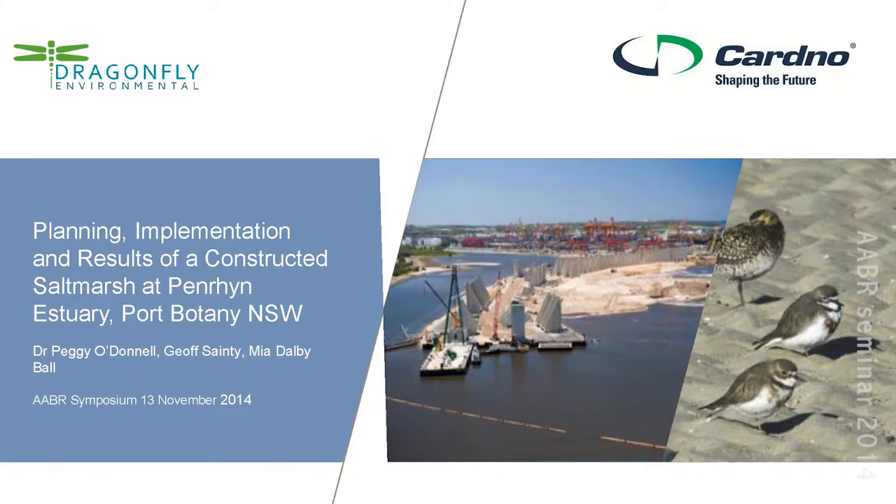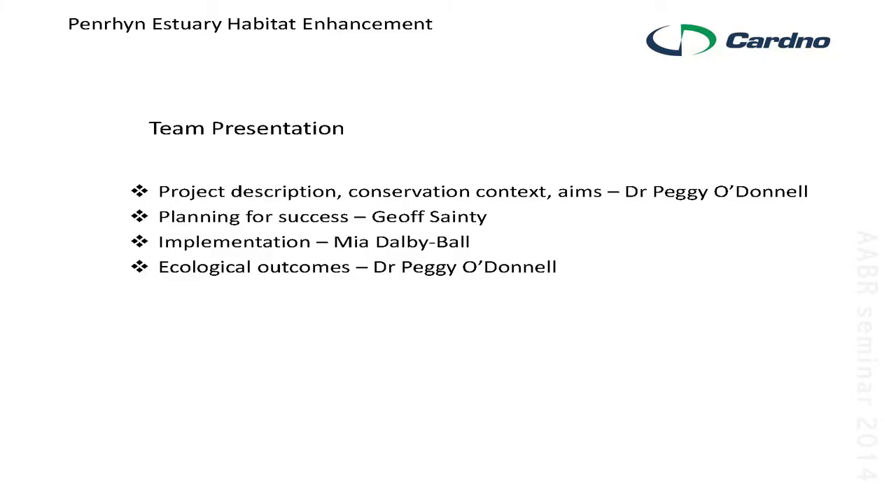Good morning. We're playing a tag team game on this presentation because it's a very large project with many facets, and we've been told to keep it down to just salt marsh. We're going to have the project description, conservation context and aims presented by myself, then turn over to Jeff Sainty who will explain his role in planning for the success of this project, then Mia Dalby-Ball from Dragonfly Environmental will tell you how it was done, and I'll clean up with the ecological outcomes.